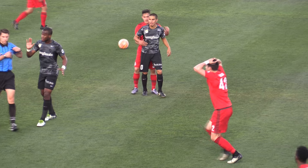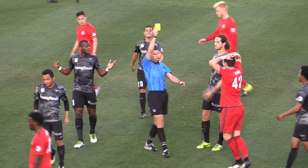High foot there, and it's a yellow card — no real damage done though to Chang.